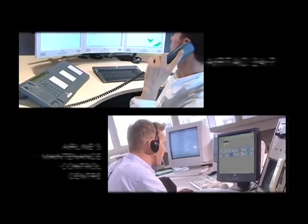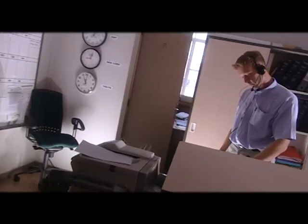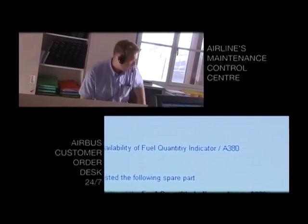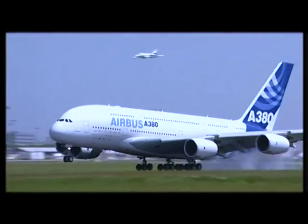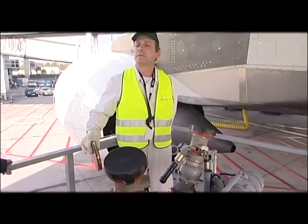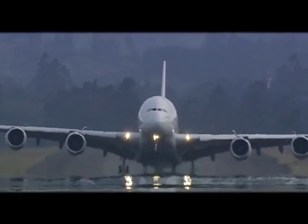The airline maintenance control centre contacts AirTac, who are already aware of the problem, have already analysed the situation, and have already found a solution. The airline is told what to do and places the order for the urgent spare part. The part arrives during the flight. The aircraft lands at its destination as scheduled. The airline's maintenance team replaces the part as suggested by AirTac. The aircraft can now leave, on schedule, with no delay.